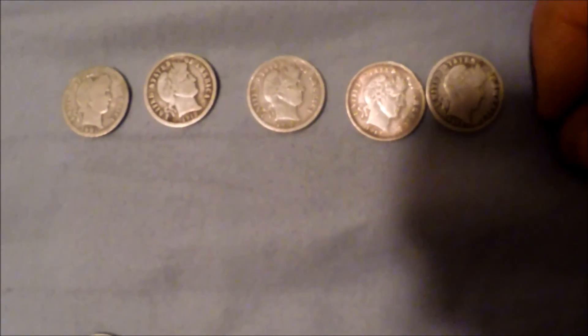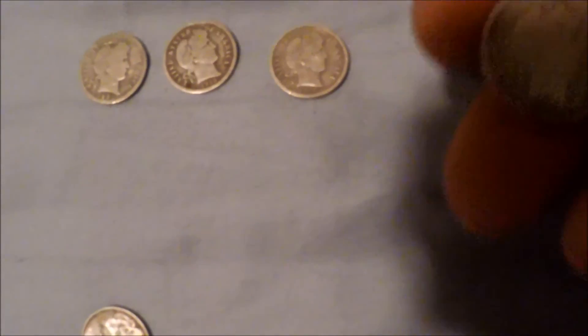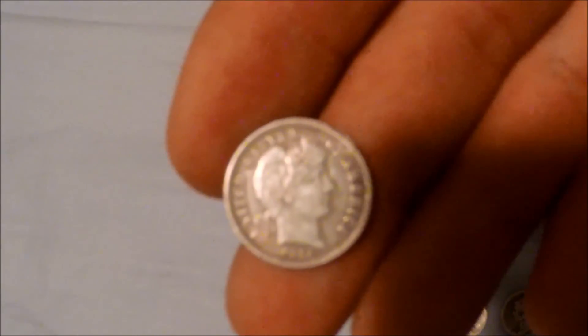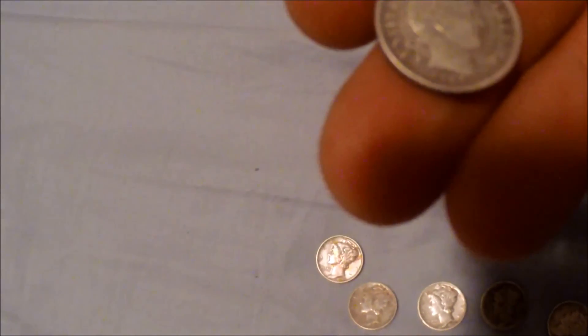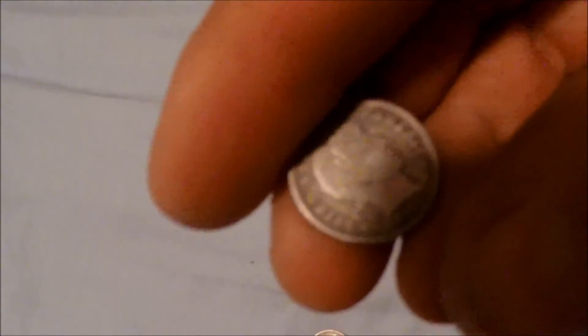And then barbers — I got some barber dimes, five of them. Really nice barbers. The best conditioned one I have is this guy right here. Still got the ridges around the edge — 1913. I actually posted this one on one of the forums I'm on, and you can actually see the corn cobs still, right there on the sides — the actual individual corn kernels too. Pretty cool.